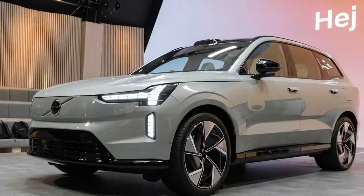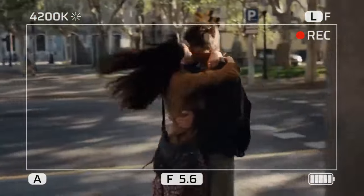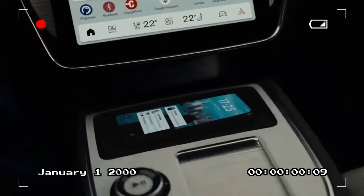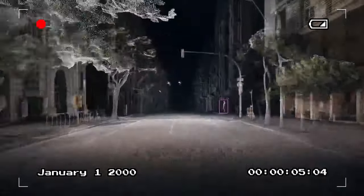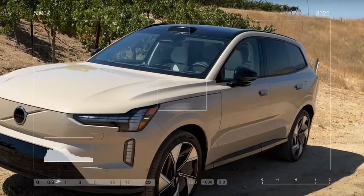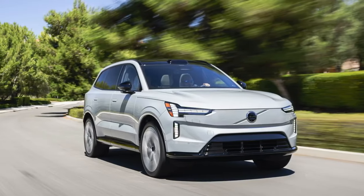The EX90 marks a turning point as Volvo's first purpose-built electric vehicle. Unlike previous models built on the versatile SPA platform, which supported both combustion and electric vehicles, the EX90 is based on the new SPA 2 platform, specifically designed for EVs. This platform also underpins the Polestar 3, though the compact EX30 is built on a different architecture created by Volvo's parent company, Geely.